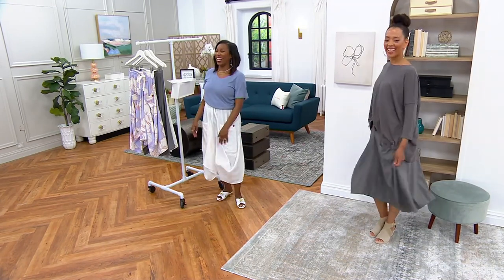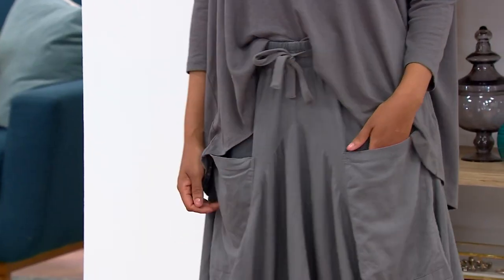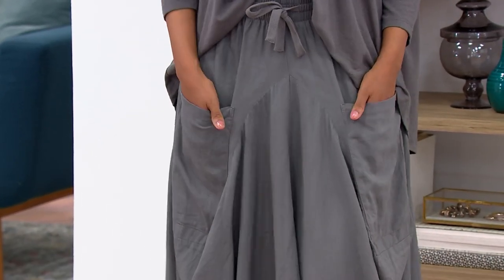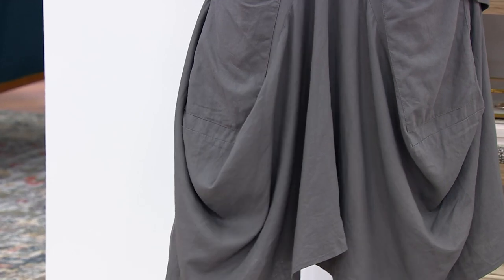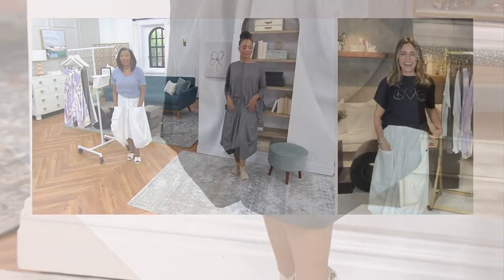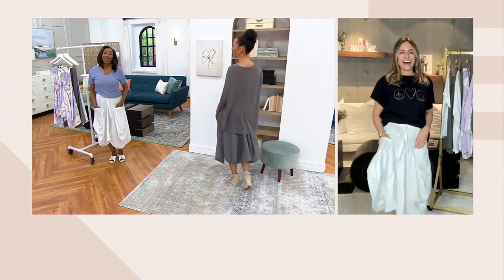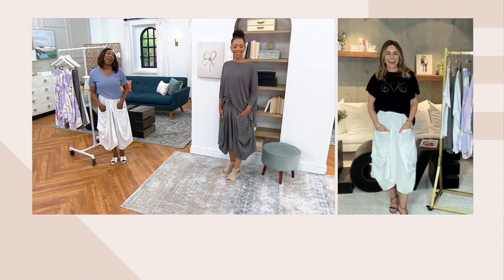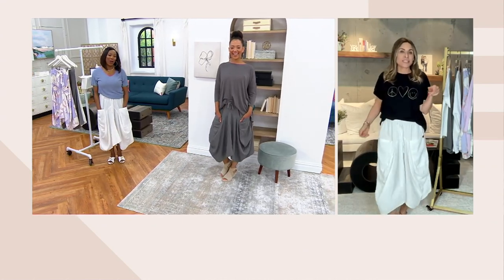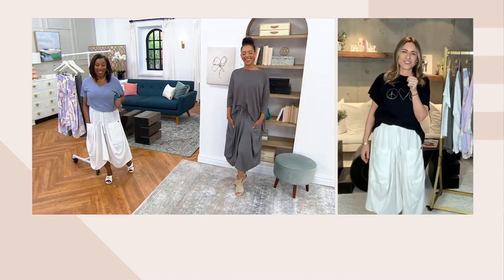Or your 90-foot yacht — you wake up, it's the crispy morning sunrise and you just slip this on. As your chef is making breakfast for you on the yacht, life is good. Until we can get there, we have this skirt to pretend as though it's happened. This is your skirt to manifest it.